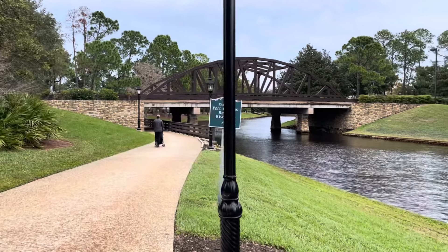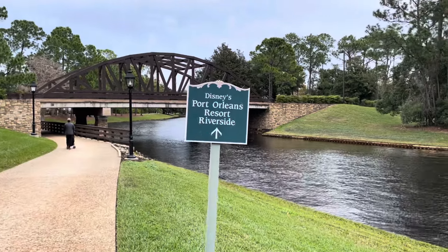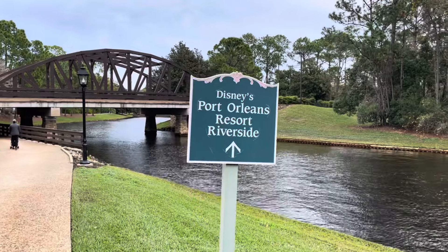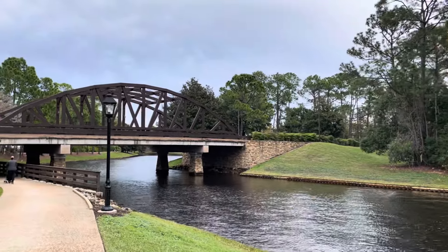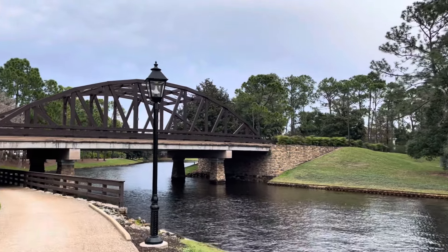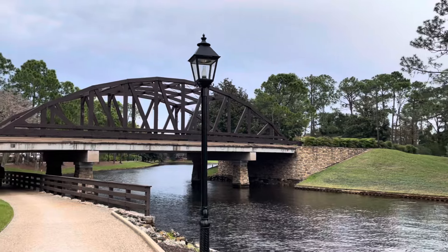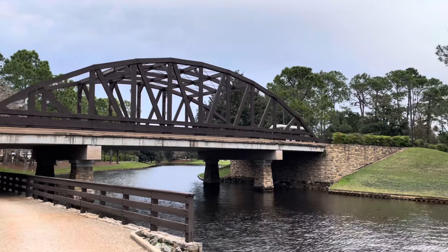Here we are at the bridge around the bend, which marks the official end of Port Orleans French Quarter and the start of Port Orleans Riverside. You can already tell by the different flair of the bridge style — it's like we're going out to the bayou areas of New Orleans and not so much the party atmosphere. Fun transition!